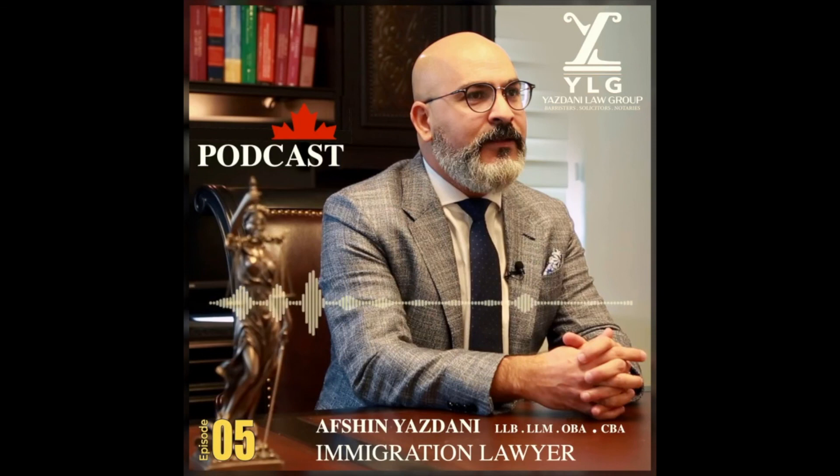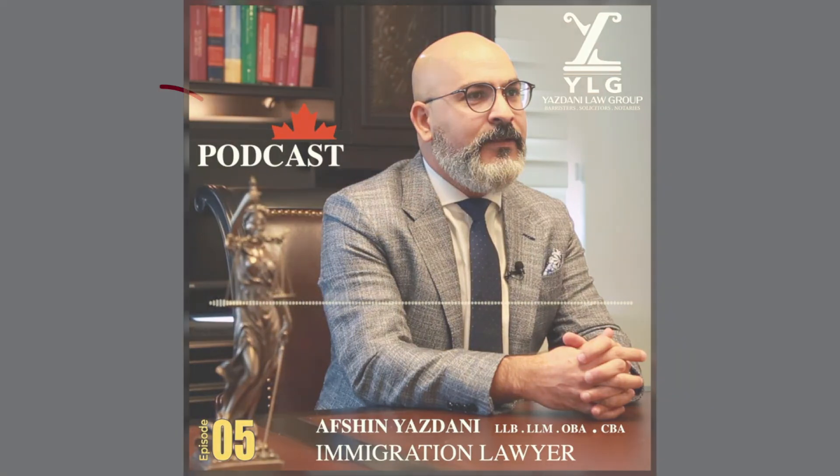Thanks for listening to another episode of YLG Canada Immigration Podcast with Afshin Yazdani. You can get more information on immigration to Canada from ylgpc.ca. We're trying to make this show more interactive, so please feel free to send us your questions at podcast@ylgpc.ca. Take care.